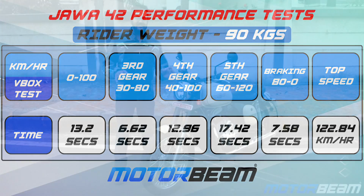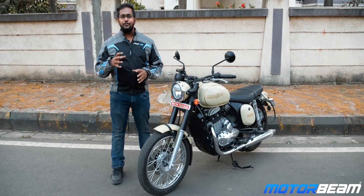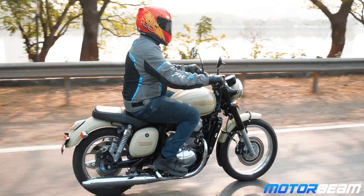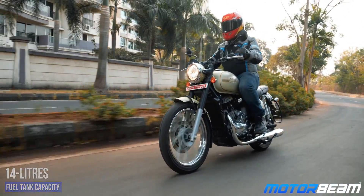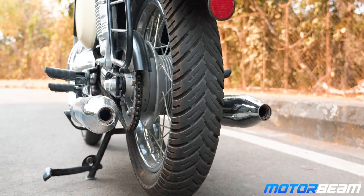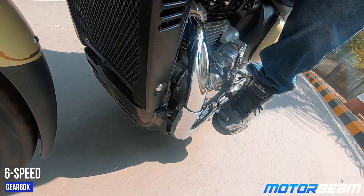The throttle response is exactly the same and it does not feel choppy. The FI unit works well in similar conditions as the Java standard. Even with the Java 42, vibrations kick in after a certain point — if you go anywhere above 80 to 85 km/h, vibrations will creep in from the seat, footpegs, and even the handlebars. It gets the same 14-liter fuel tank and you can expect similar mileage of close to 35 kilometers per liter. The exhaust note is also similar and you can change between three options.